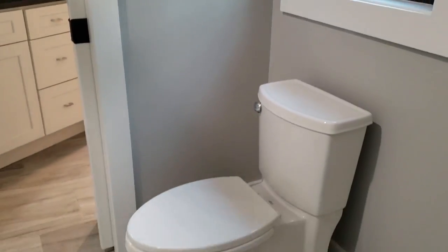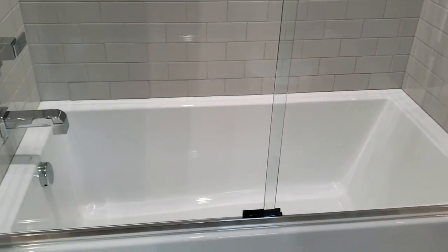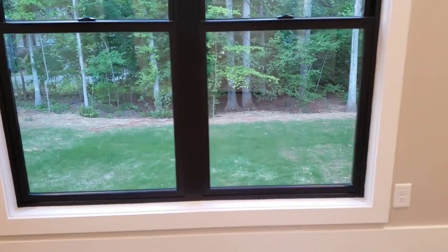In the middle is a commode and the tub shower. This tub shower — they did a subway tile surround, nice gray color to match. And look at that bypass door — that's a really pretty door. Bedroom three is back here. One window there — again, black Anderson windows with a view out.